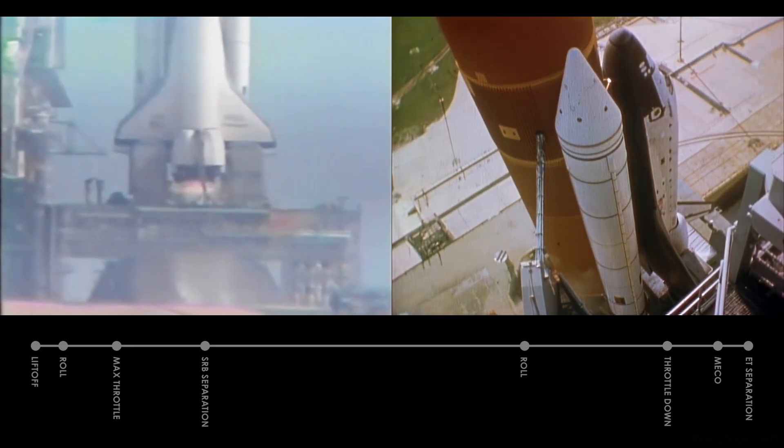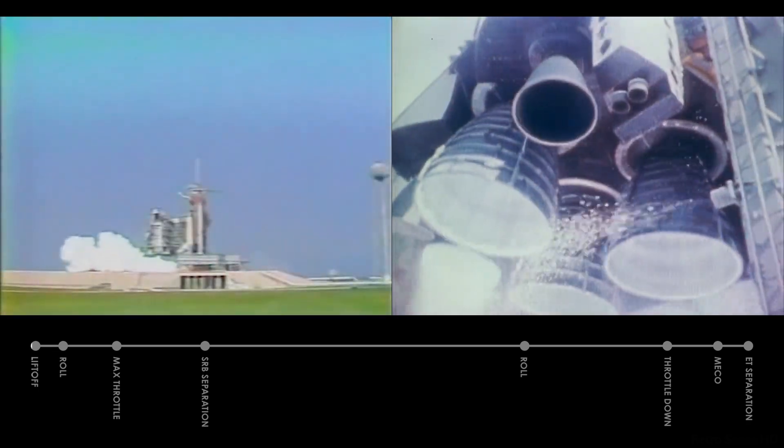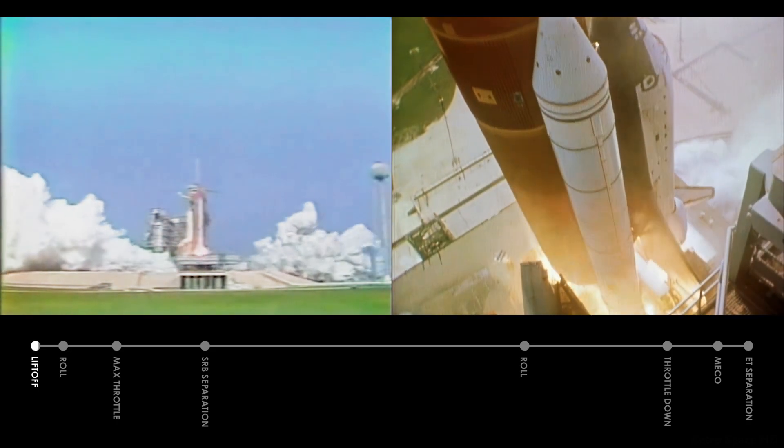We are going for main engine start. 8, 7, 6. We have main engine start. 3, 2, 1. Solid motor ignition and liftoff.